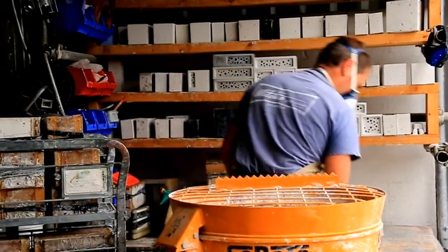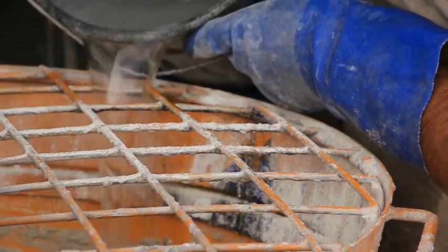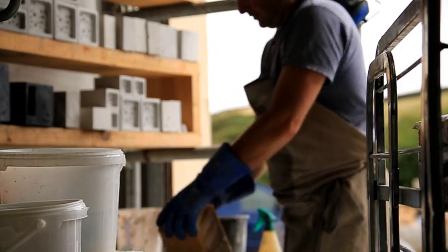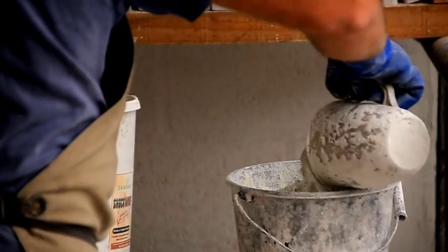We set out to create products that work better through our unique design and the materials that we use. We wanted to create products that will last a lifetime — that's really important to us. We make everything here in the UK using the very best materials.